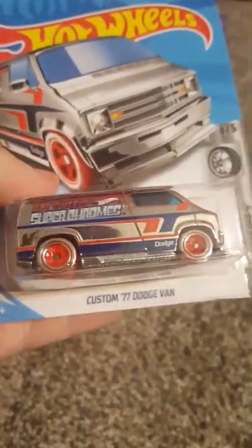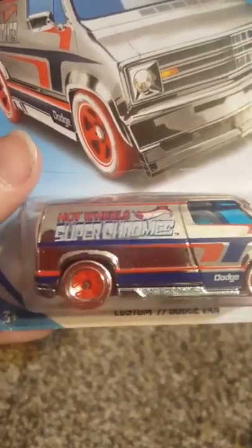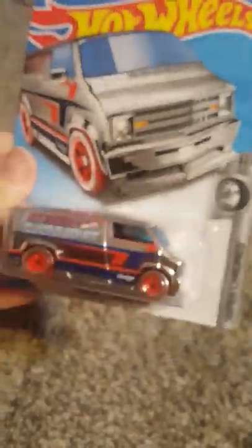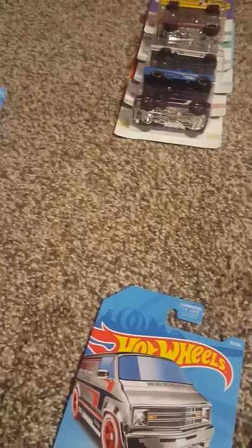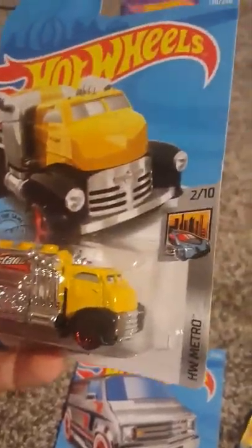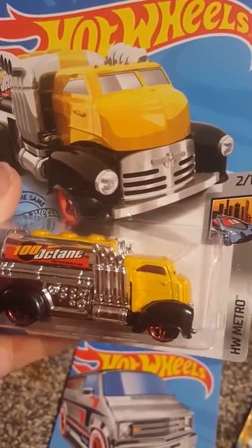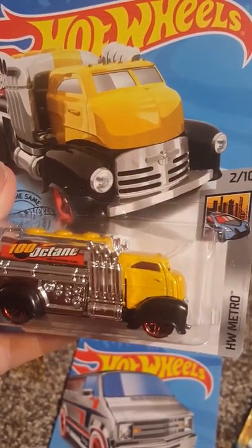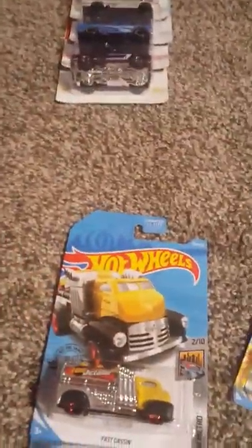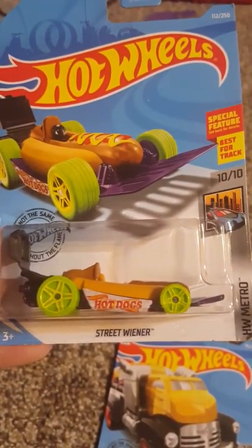From the Super Chromes collection, 4 of 5, the custom 77 Dodge Van — this one's pretty cool. It's the same year as my dually out in the workshop, which is pretty awesome. And I like this one — it's a cab over. Fast Gassing, 2 of 10 Hot Wheels Metro. Looks kind of like a 51 to 54 Chevy bubble-nosed cab over. My dad loved this one and got it for me.